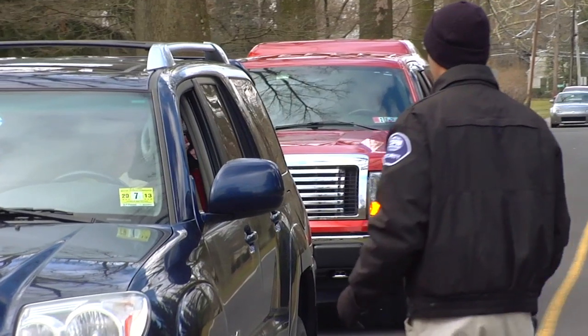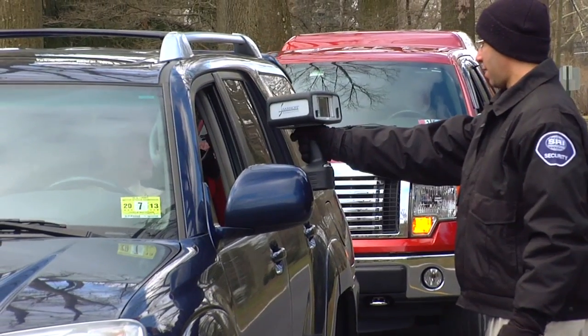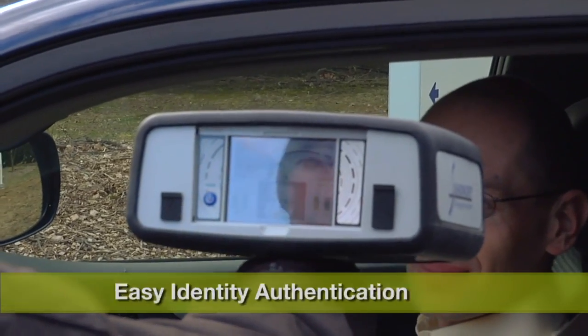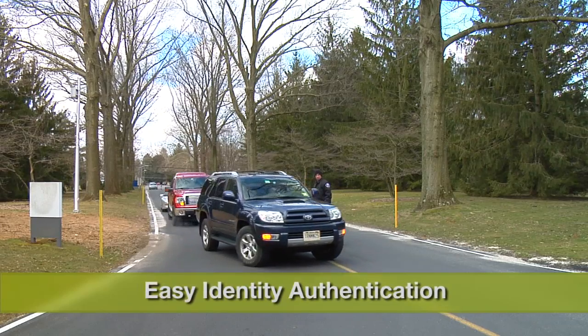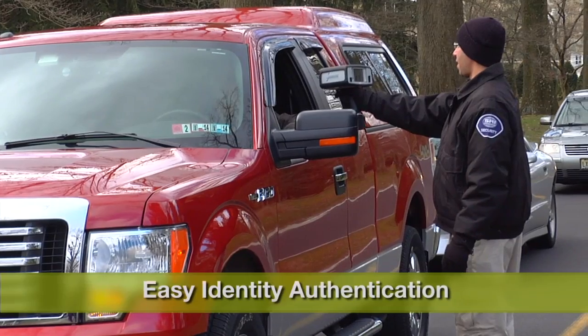The rugged self-contained device can capture dual iris and face images simultaneously. Operation is easy and requires only one hand, making identification simple and fast.